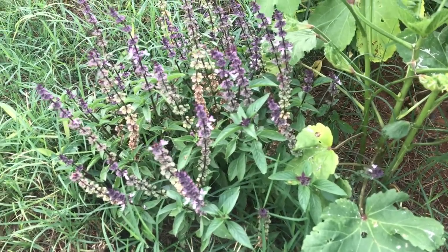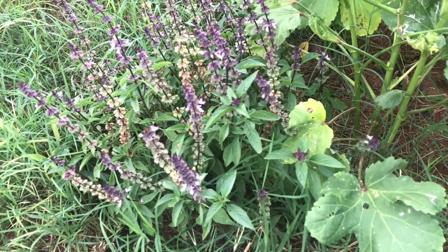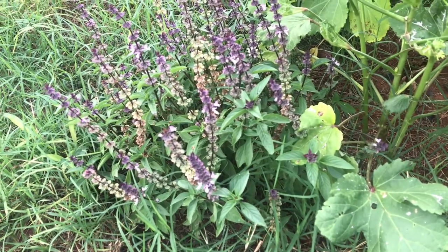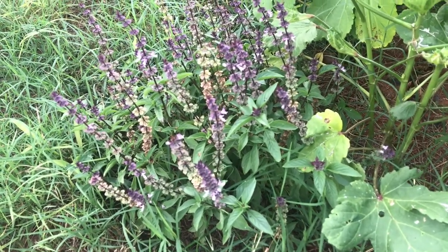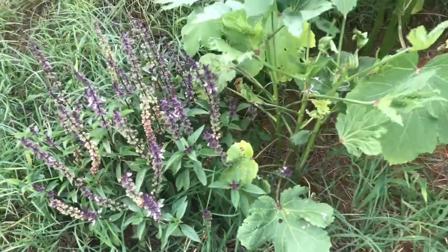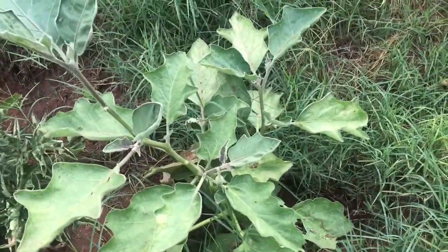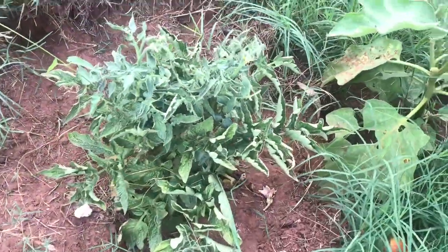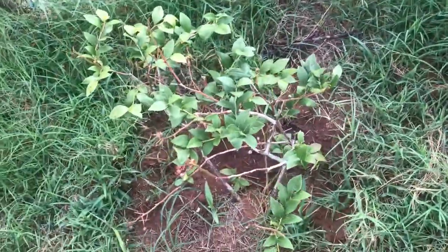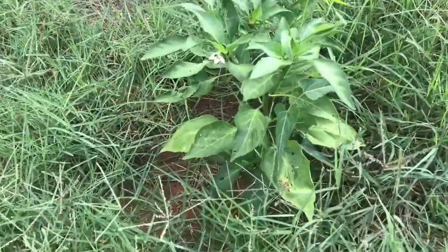I have basil — this is the Thailand basil, it's not the same as the one we have in the Philippines. I also have eggplant, tomatoes, blueberry, and jalapeno.